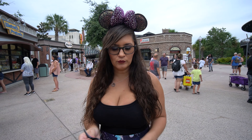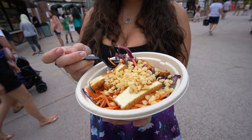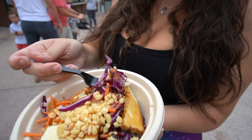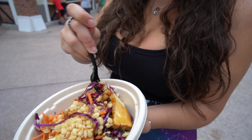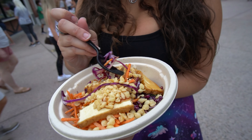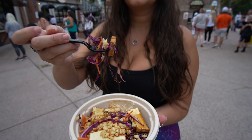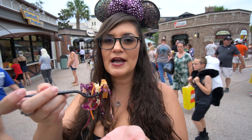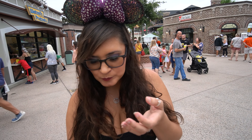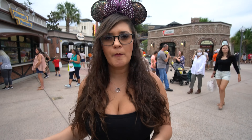So I got a vegan poke bowl. They do have chopsticks and forks if you want them. This one has tofu, teriyaki sauce, rice, cabbage, carrots, and one other thing. These are big pieces of tofu — I'm going to cut this in half because I don't want a huge piece. It's very flavorful, very sweet, lots of ginger, which is good.